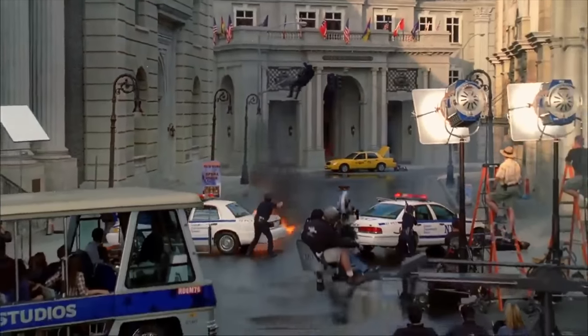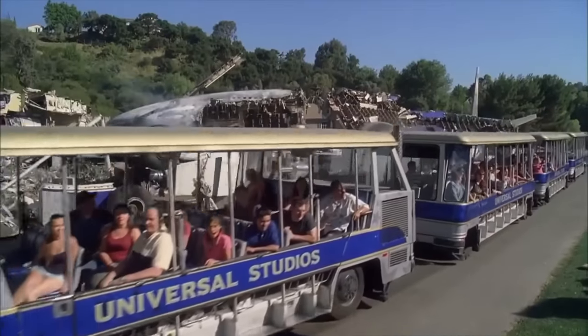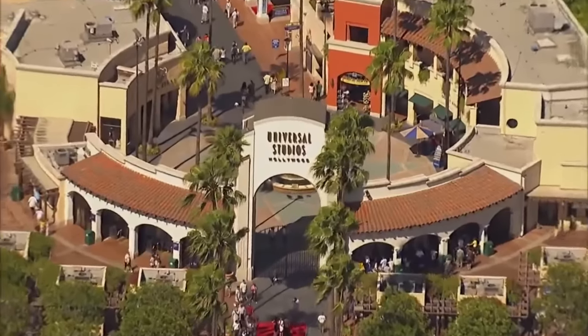Hello there, I'm Mike and welcome to Disney Parks Addict. Today we'll be taking a look at all the rides and attractions found at Universal Studios Hollywood in Los Angeles, California for 2023. Stick around until the end of the video to see what exciting changes might be coming to the park over the next few years.